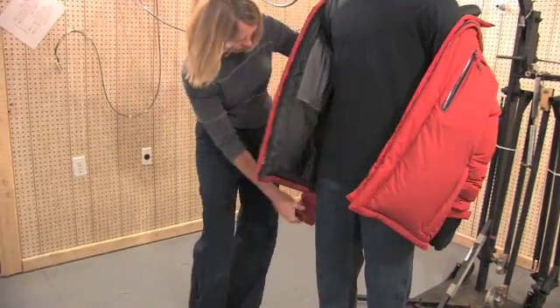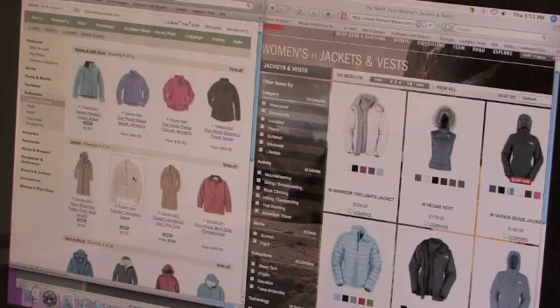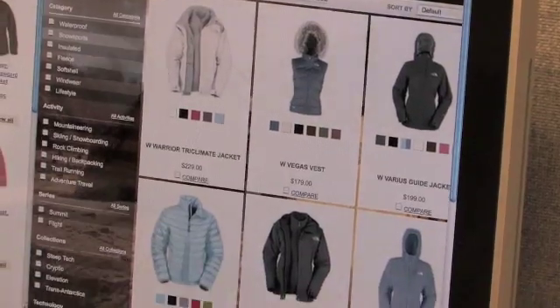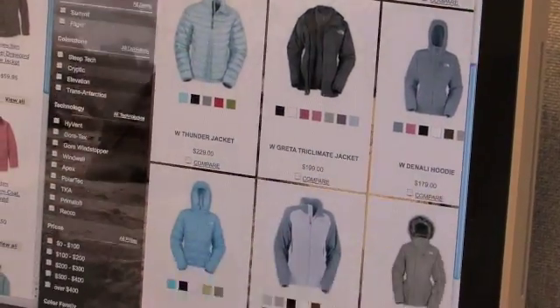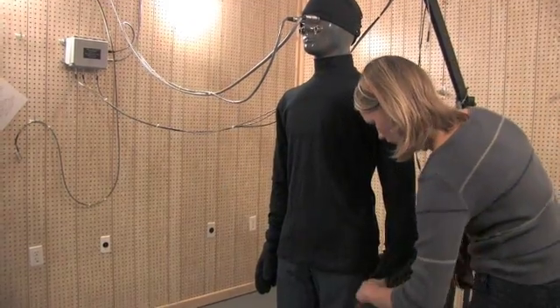Several companies like L.L. Bean have been coming to us for years to have their garments evaluated for the temperature rating. This is very important to the manufacturers who sell garments via catalogs and websites where the person doesn't have an opportunity to touch the jacket and try it on.